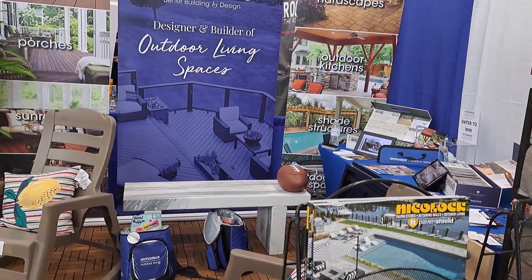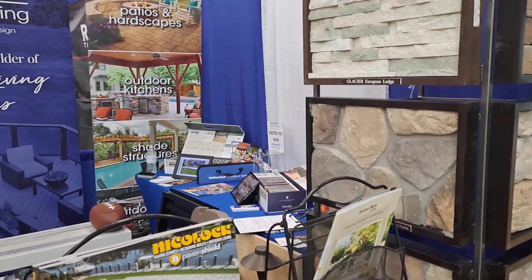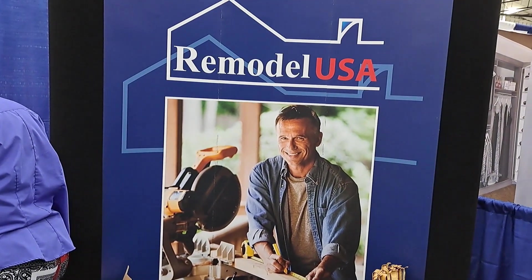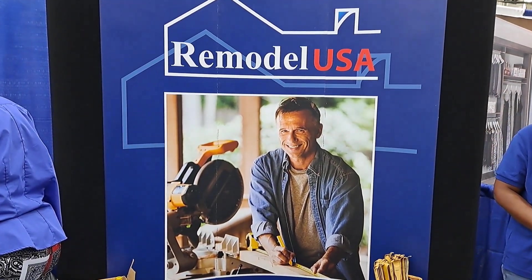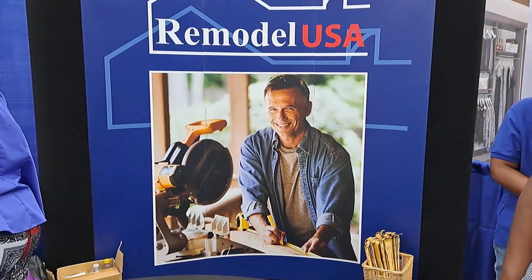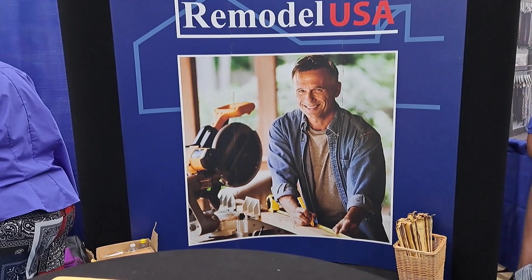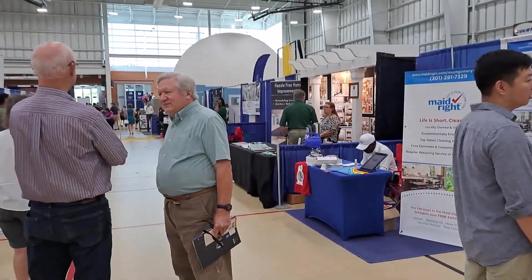This will maybe be able to do our pond on the front yard. This is Remodel USA — they do kitchens, cabinets, and bathrooms. Again, maybe not for us since our house is already pretty new, but perhaps for our son.